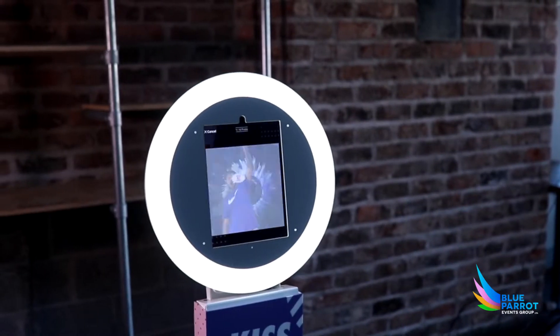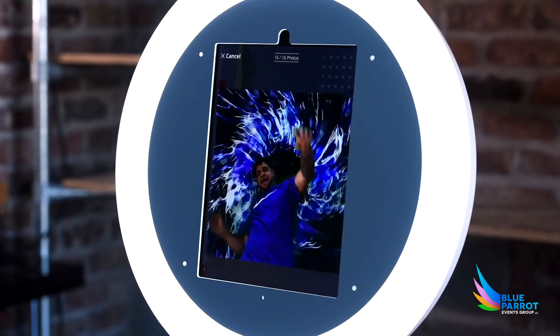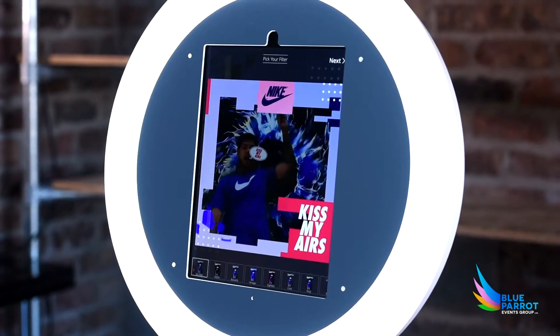Create something amazing by using animated green screen backgrounds to transport users to another world.